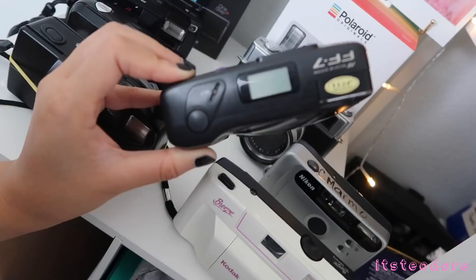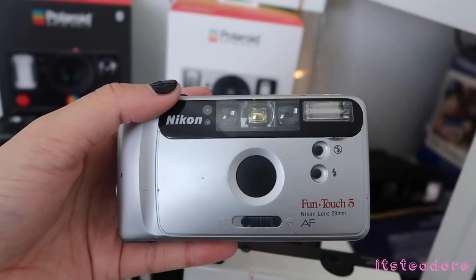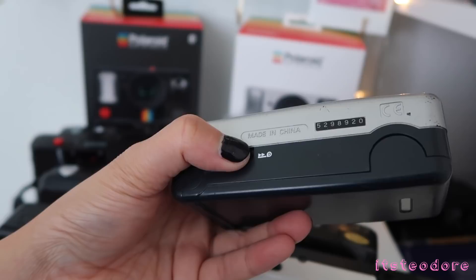This camera right here is the Ricoh FF7 — it's a pretty cool camera. Then I have the Nikon Funtouch 5. I just got this camera like this — I have no idea who this camera belonged to, but yeah, it's just a regular camera.